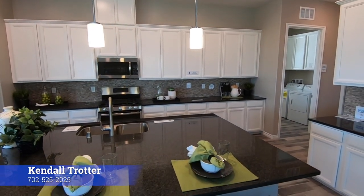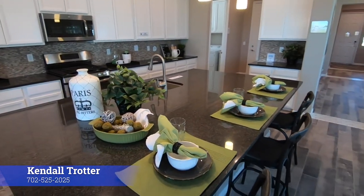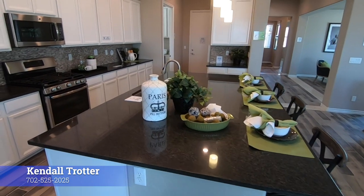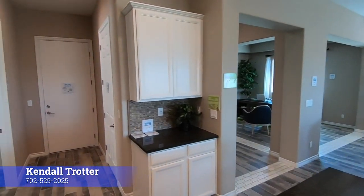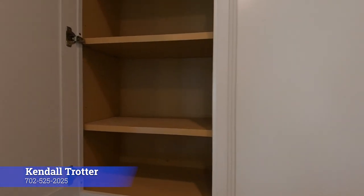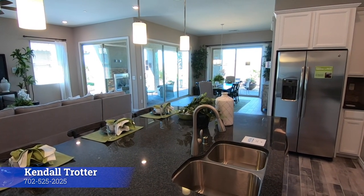Nice big kitchen. Nice big center island — big center islands are all the rage these days. It's about every builder doing them, especially if they have the room. 42-inch cabinets are included with the price. Did I tell you guys the price? I think I did — $435,990.